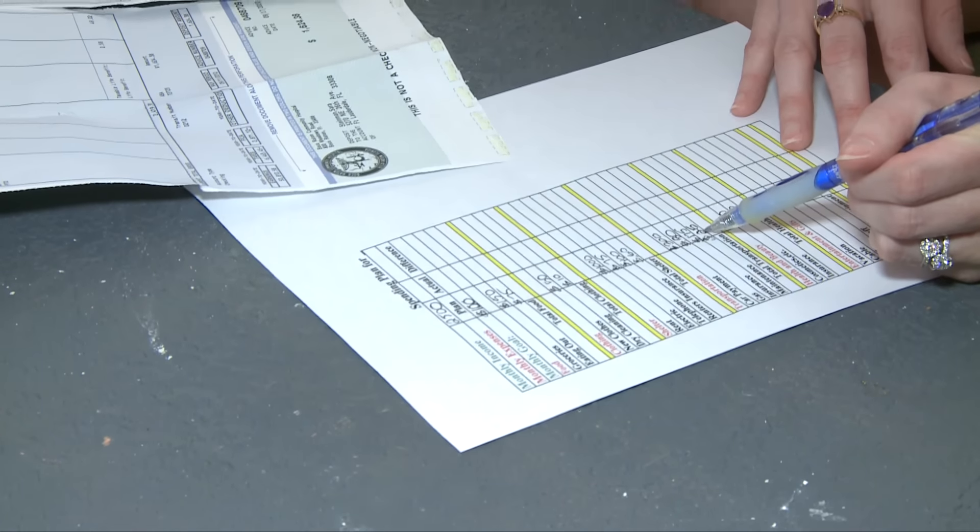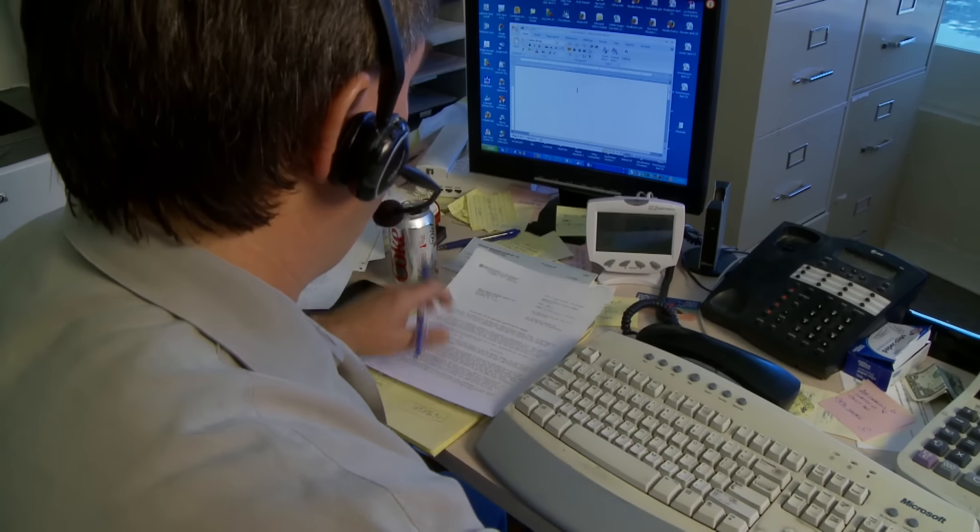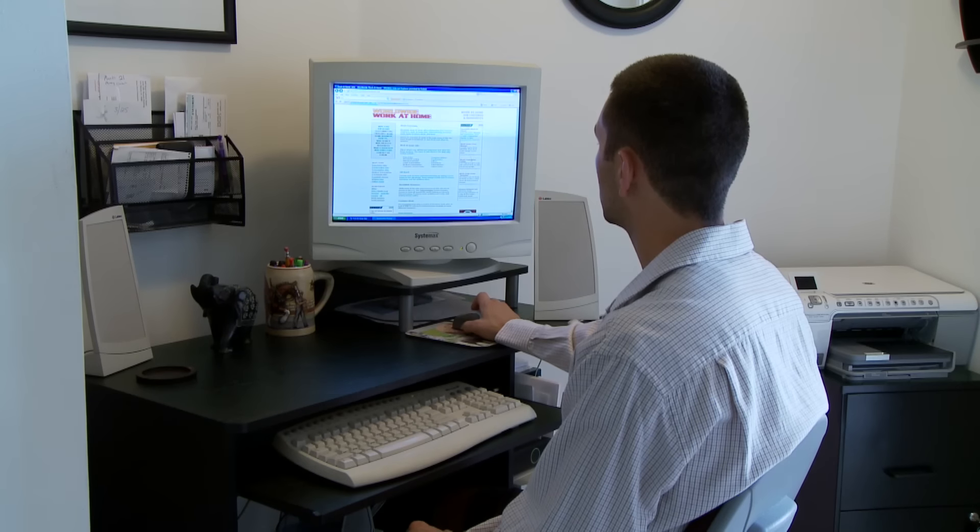Here's a common question: what if you're an employee but you sometimes work at home or occasionally telecommute? The answer is, if you're working at home for your employer's convenience, maybe yes. But if they're letting you work at home for your convenience, probably not.